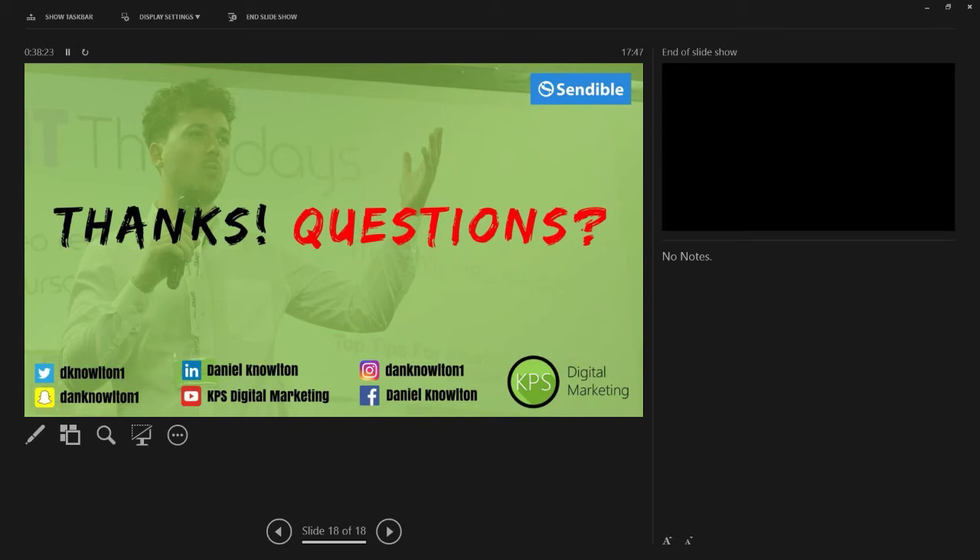Priyanka asked: can one search for influencers based on country and region on Klout or BuzzSumo? Yes, you can do it on FollowerWonk — I've done it on FollowerWonk before. There's a bar underneath where you can search for region. I haven't tried to do it on BuzzSumo or Klout, but I'm sure you should be able to do it on BuzzSumo. If you tweet me this question, I'll have a look and answer it for you.